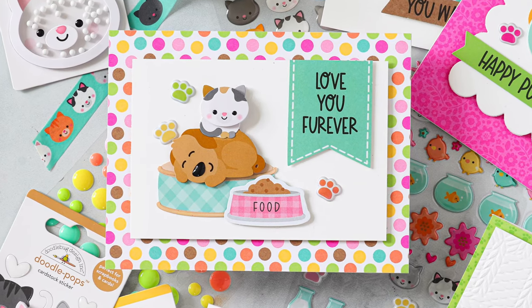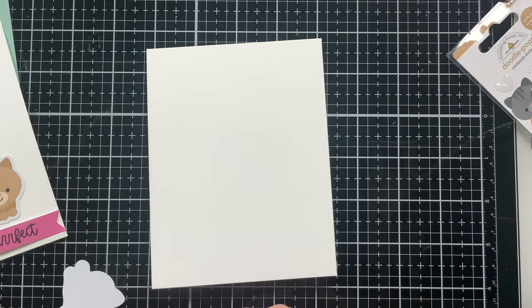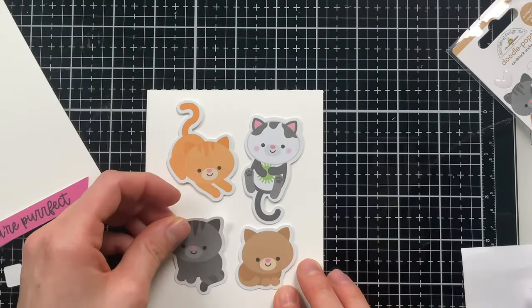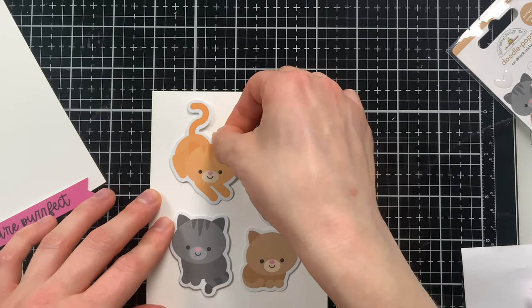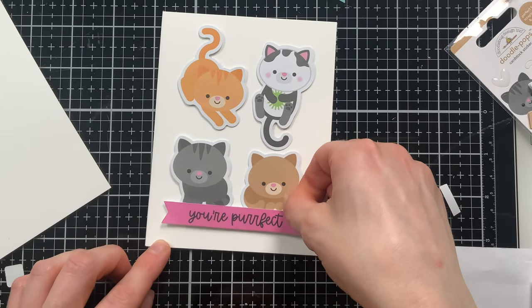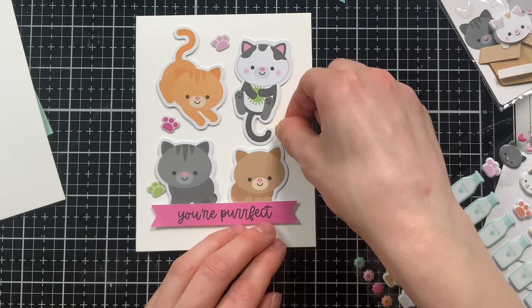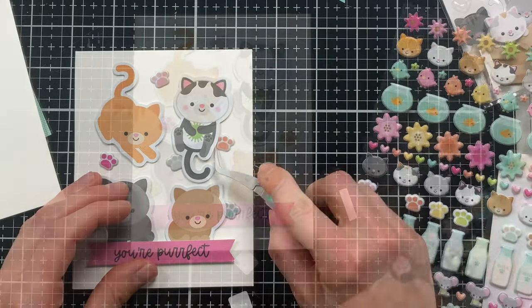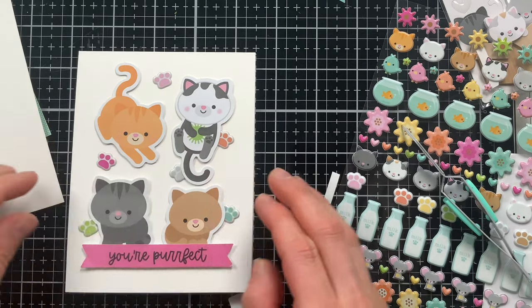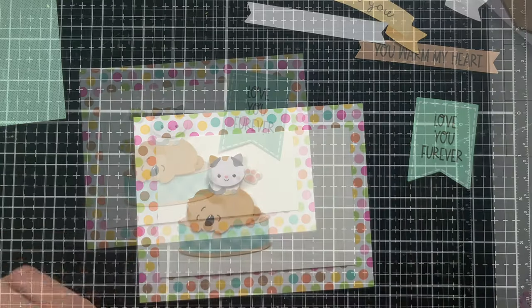One fun way to utilize the ephemera pieces is to build a grid on your card. You can use foam squares to attach different ephemera pieces onto your card and create a little assortment of characters on the card project. I'm adding a little sentiment from the chit chat collection, and then using puffy stickers I added little paws around the kitties to add some accents and color - a quick and simple card that has such cuteness.